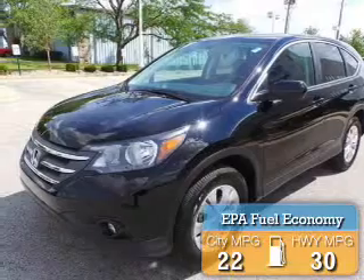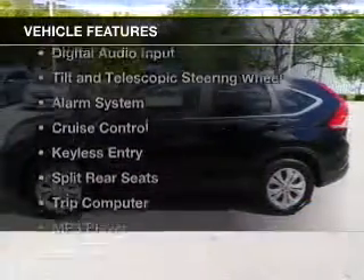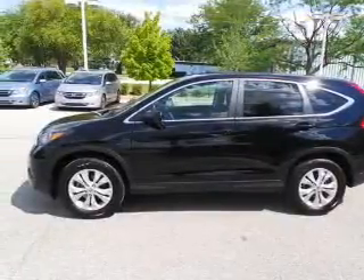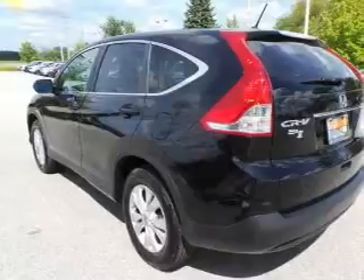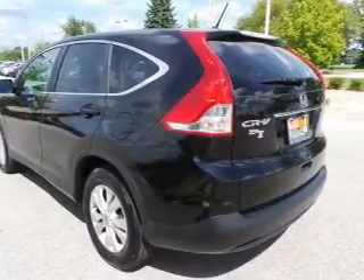Great fuel efficiency saves you money by requiring fewer trips to the gas station. The features include a power sunroof, Bluetooth connectivity, digital audio input, tilt and telescopic steering wheel, an alarm system, cruise control, and keyless entry.